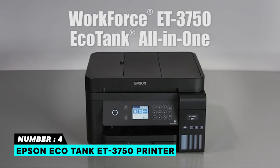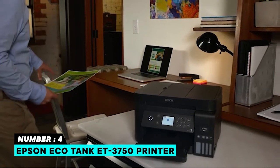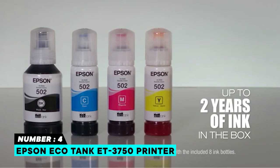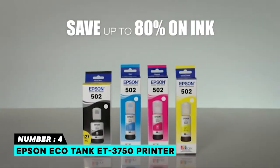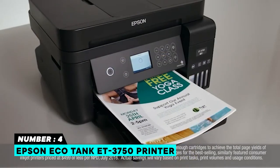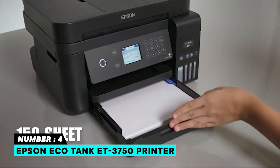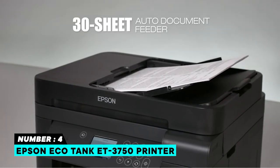Number four: Epson EcoTank ET-3750. The Epson WorkForce ET-3750 EcoTank Wireless Color All-in-One Supertank Printer comes with up to two years of ink in the box, including enough ink to print up to 14,000 pages black and 11,200 color — equivalent to about 30 ink cartridge sets. Save up to 80 percent on ink with low-cost replacement bottles plus easy-to-fill supersized ink tanks. Features include an efficient 30-sheet auto document feeder, fast auto two-sided printing, versatile 150-sheet paper capacity, and borderless printing up to 8.5 x 11 inches.